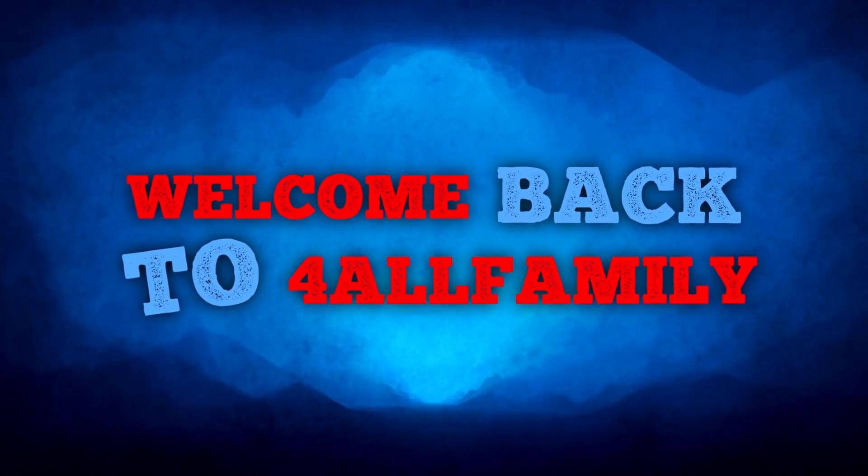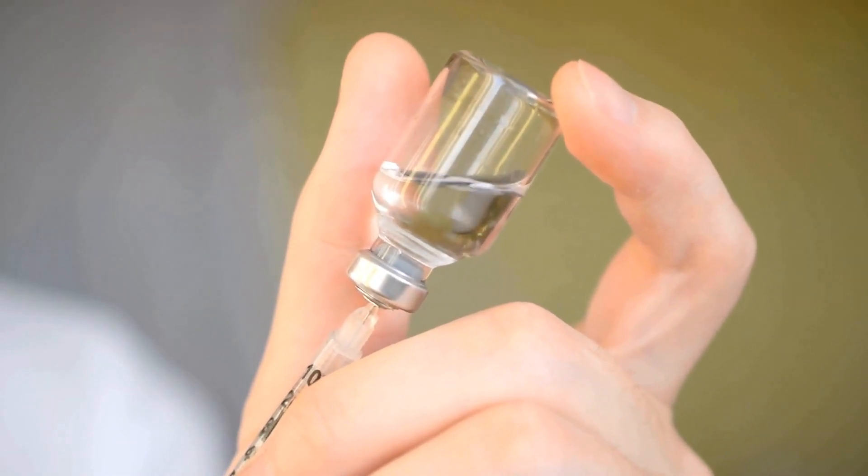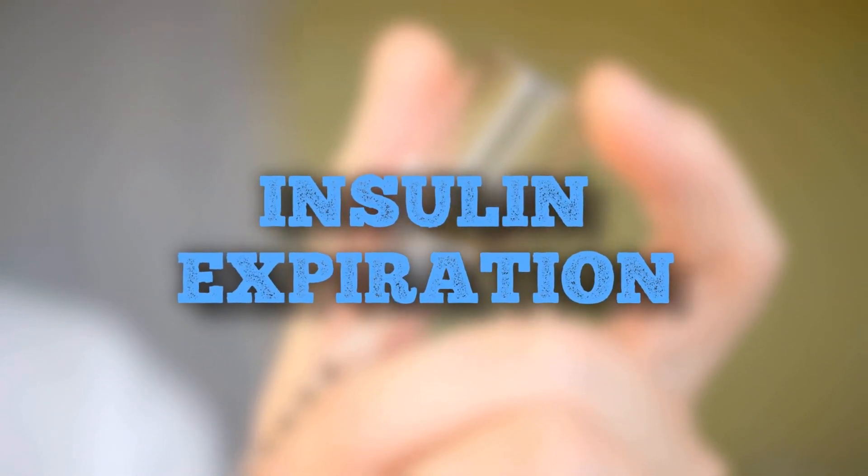Hello and welcome back to the For All Families channel. We're continuing our series on diabetes management. In today's video, we're discussing a critical topic: insulin expiration.